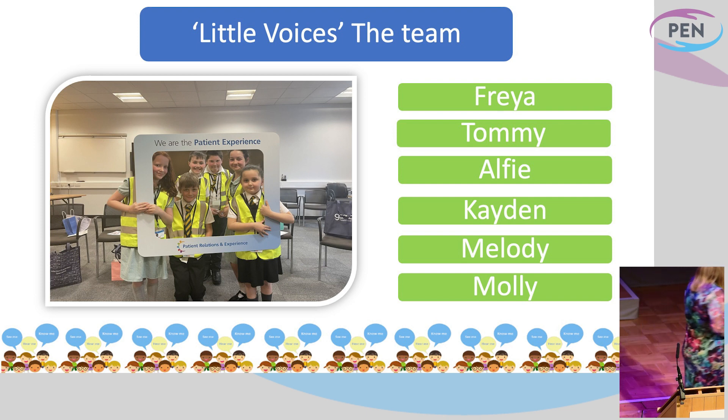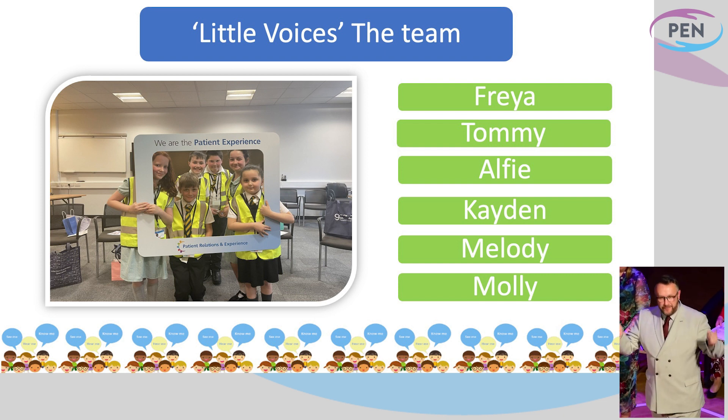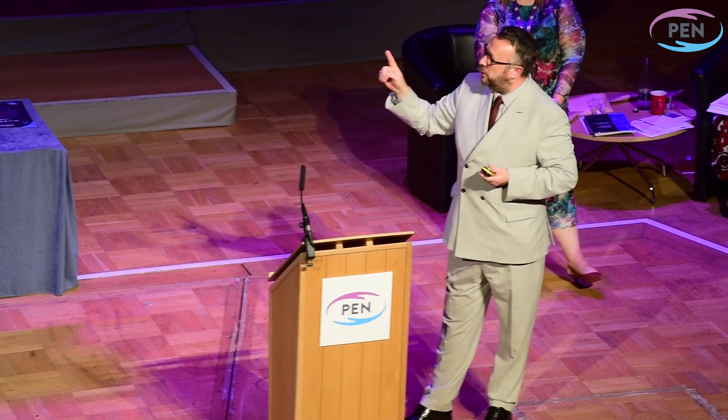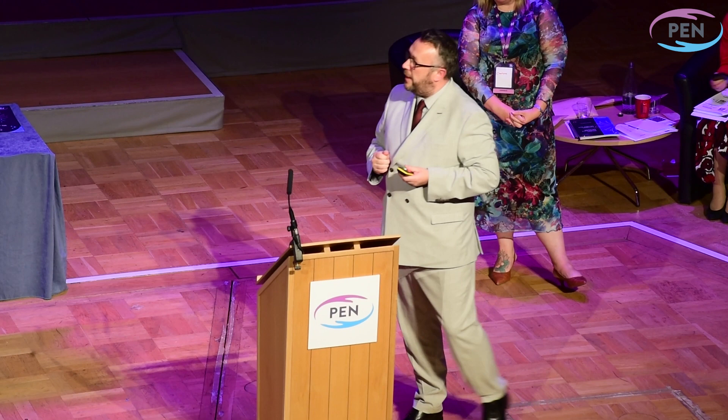Thank you, Charlotte. And I think those children — Freya, Tommy, Alfie, Caden, Melody, and Molly — need a virtual round of applause, because I know back at their school today they will be looking forward to this result. Because they are the stars of the show — they are absolutely diamonds. Five of those six children are service users, people who have used the hospital services, one of them a looked-after child with a very difficult background, but that girl has come to light through this involvement within our trust, and we're really proud of them.